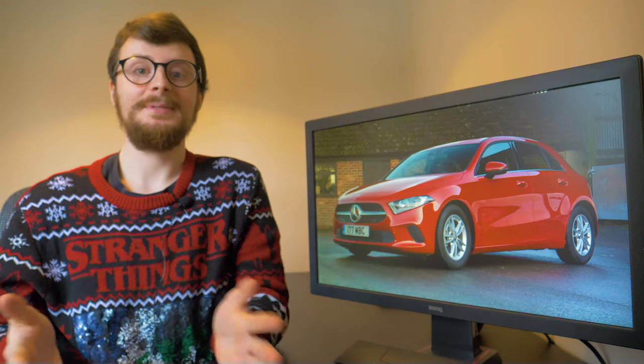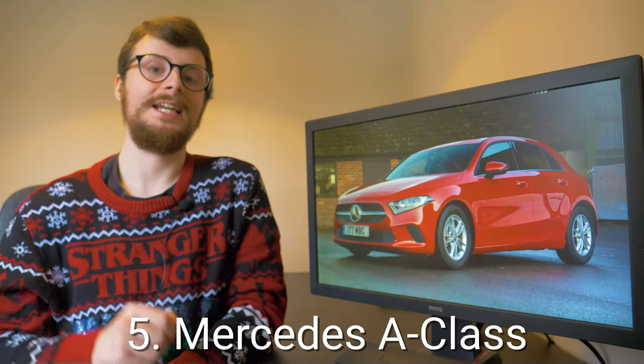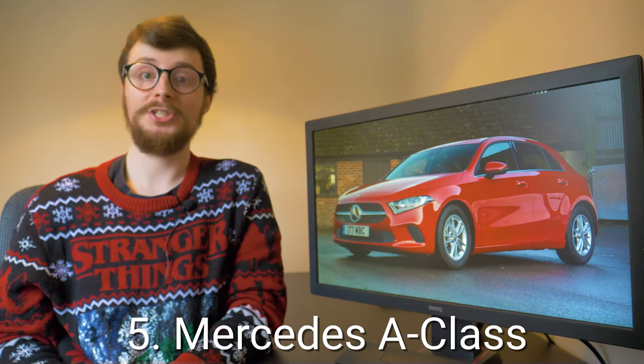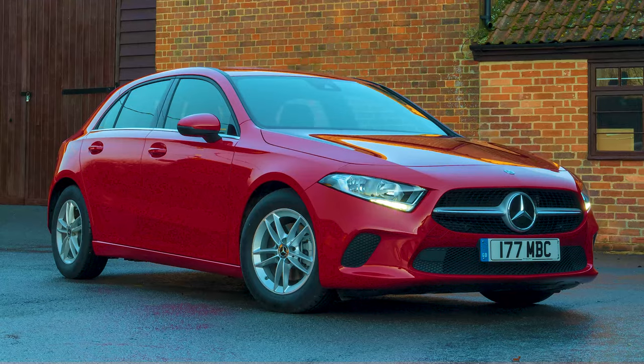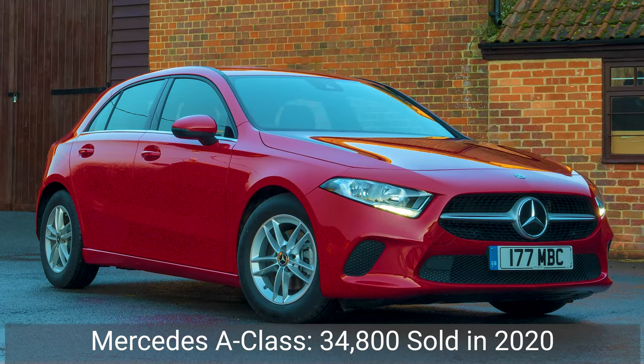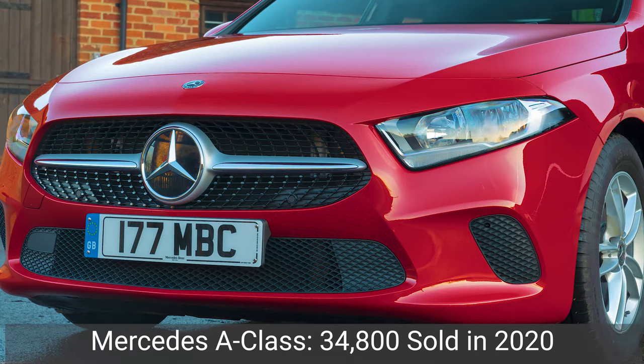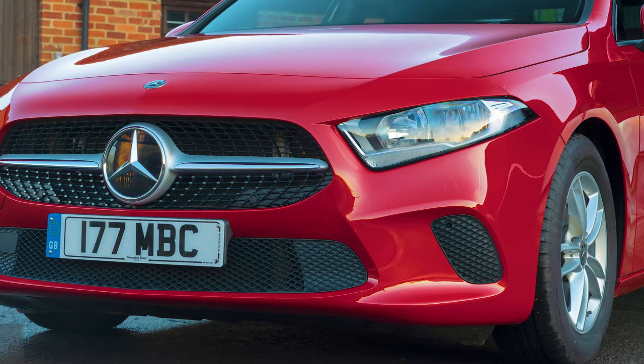In 2019 the Mercedes A-Class was dramatically remodelled, and somehow it made it into the best-selling cars list last year despite only having a few months to get there. This year the premium hatchback is in fifth spot, having sold over 34,800 models in the UK over the last 12 months.